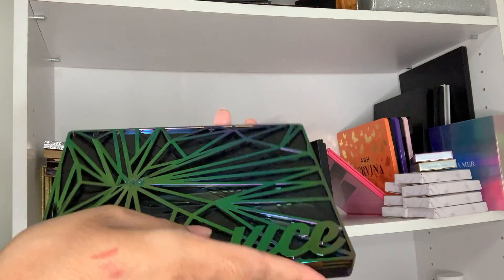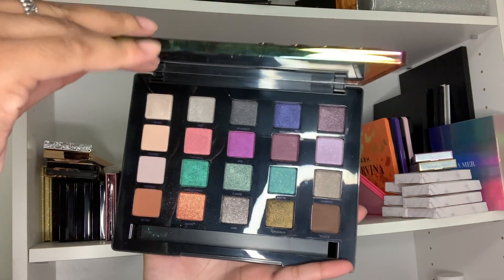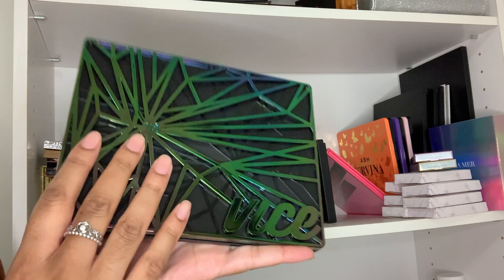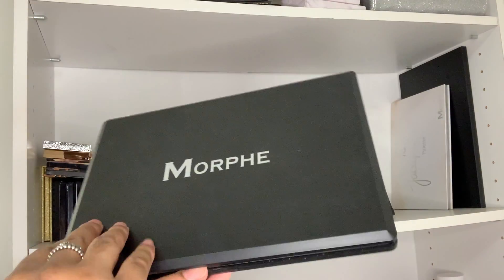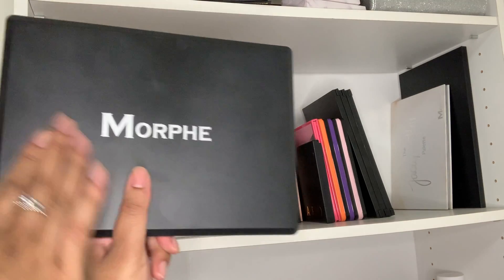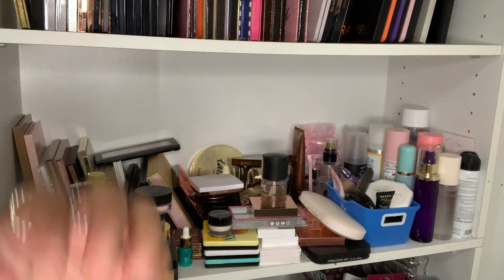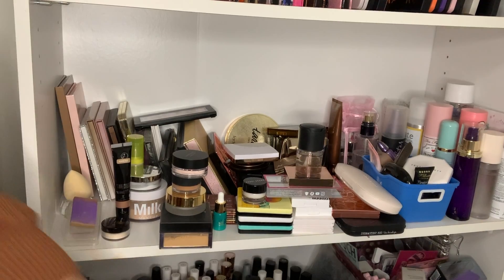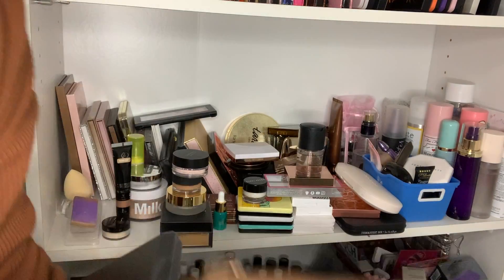My old Urban Decay Vice palette — I love the color selection and I clearly haven't touched it, but it's five or six years old so it has to go. This is definitely an old Morphe palette — you can tell from the old packaging — and it also smells really bad. That finishes this shelf. Now we're going to the disaster shelf which has a lot of old things.